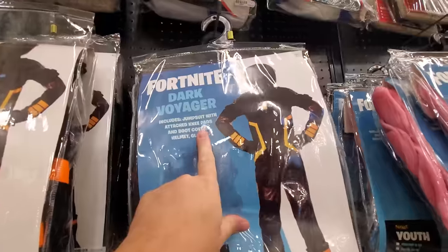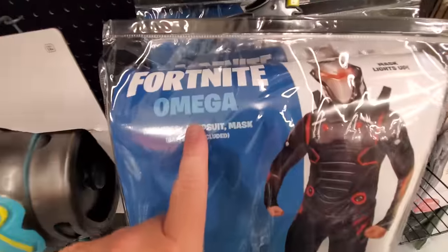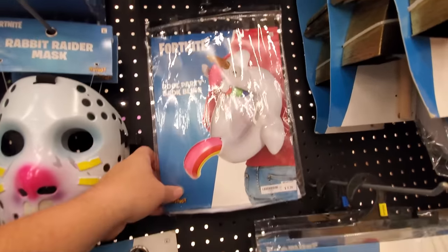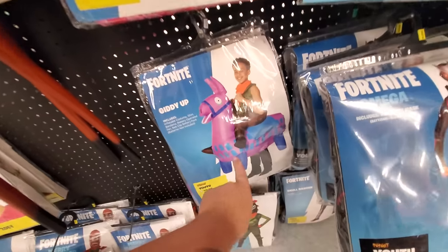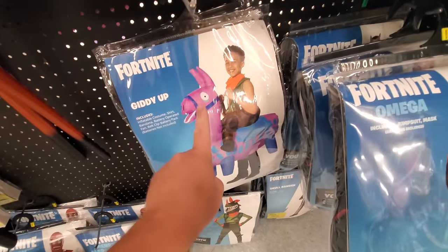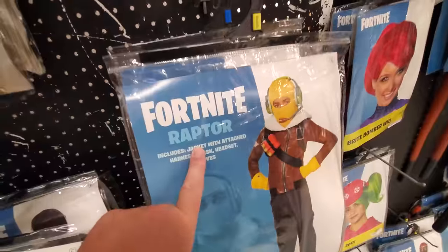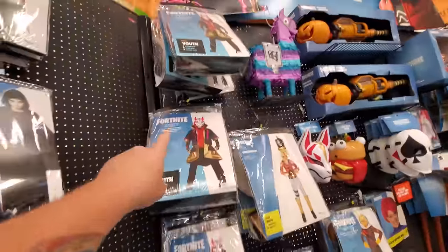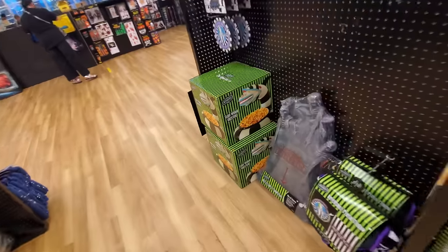We got the Rabbit Raider here. The Dark Voyager. Skull Trooper. Omega. We got Zoe. Pool Party Back Bling — I don't know what that is. Inflatable Giddy Up costume — looks like he's riding the llama. We got Rex down here. Merry Marauder. Raptor. Man, they got a lot of Fortnite stuff. Crack Shot. Drift. All this back here is Fortnite, guys. Look, we even got Rainbow Poop.